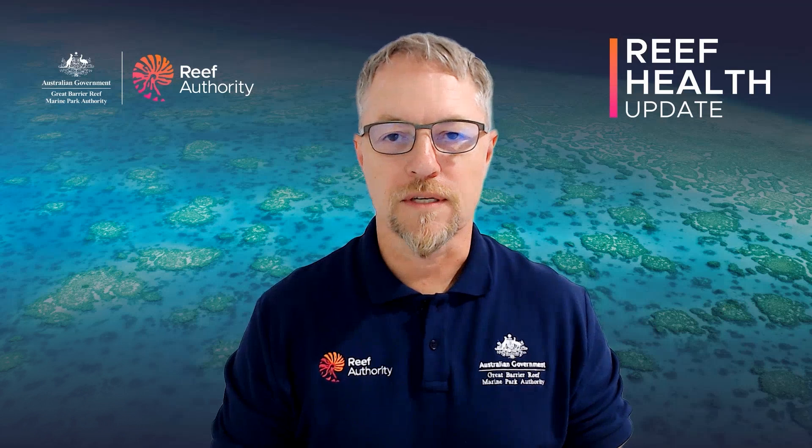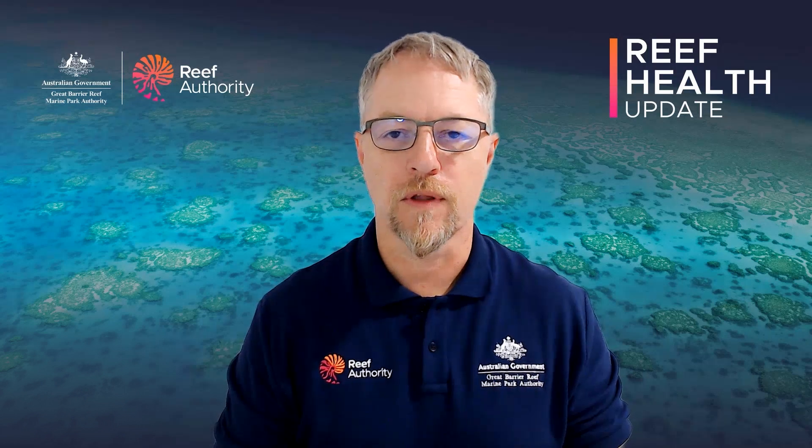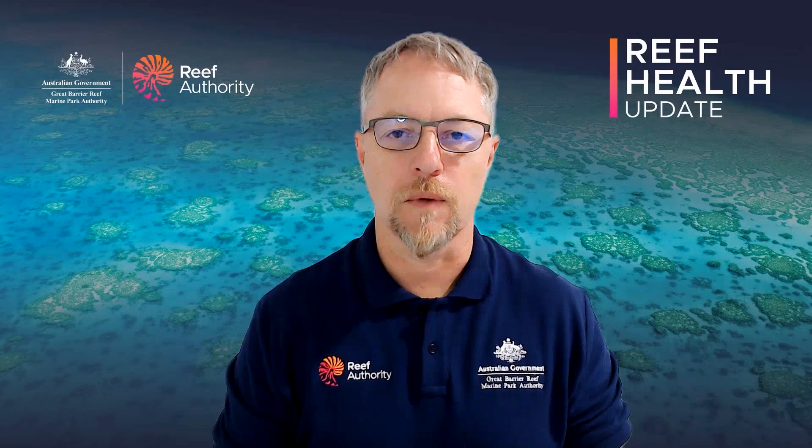It's critical for us to understand what's going on across the reef at points in time like this so that we can report upon the condition of the reef, but also so that we can target our management actions to help support the reef recovery.